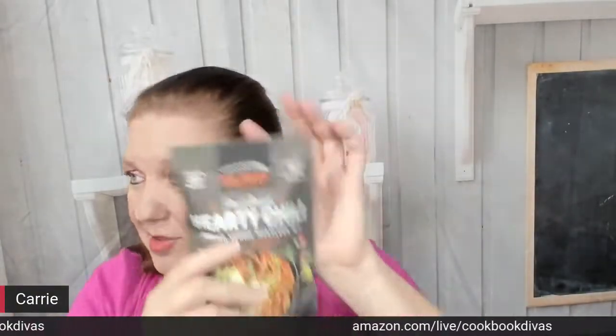The last Urban Accents item I was hoping to show you is plant-based hearty chili ground veggie meatless mix, classic mesquite. I'm not sure I like the mesquite flavor, but I'm going to try. This is vegan friendly and gluten-free and uses natural flavorings, and there are little instructions on how to make it.